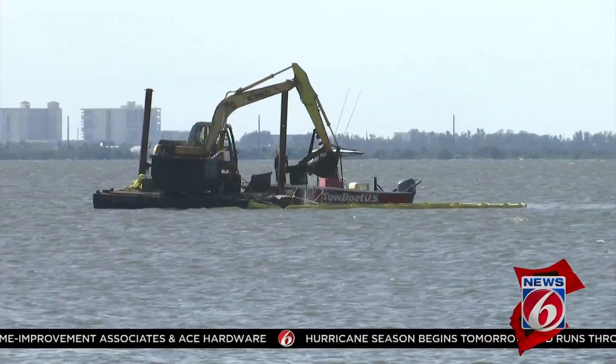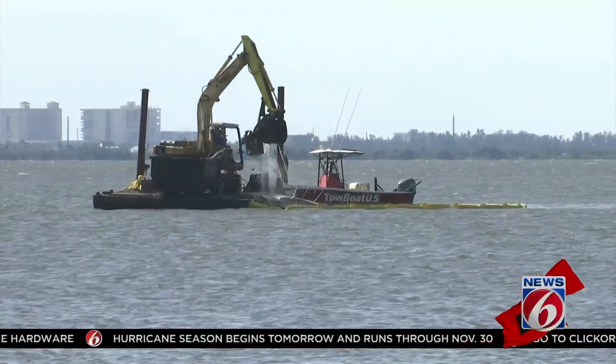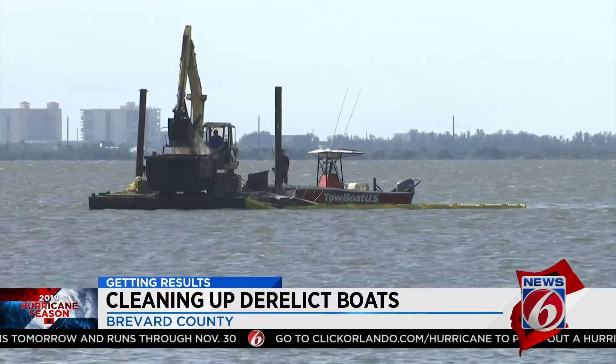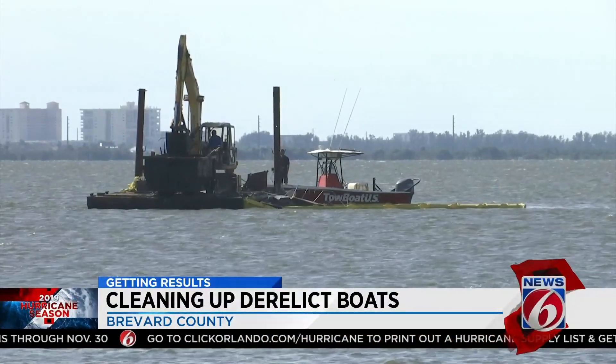At Kelly Park in Merritt Island, a 25-foot cabin cruiser is the latest derelict boat removed from Brevard waters. The county used an excavator on a barge to pick up the abandoned eyesore.